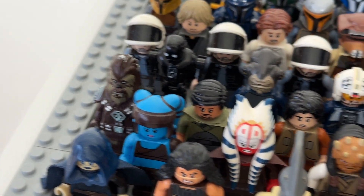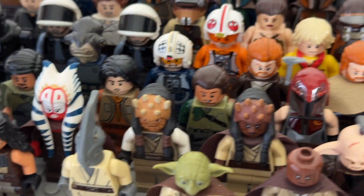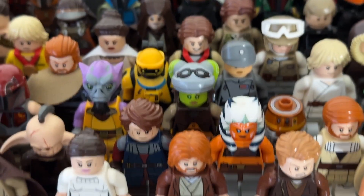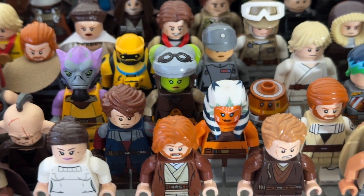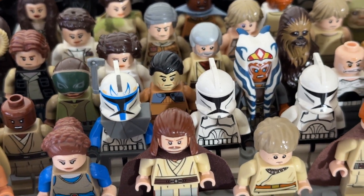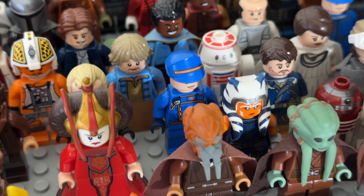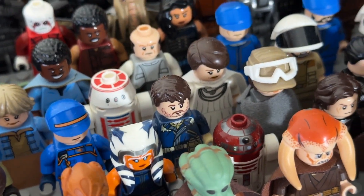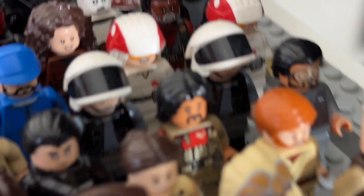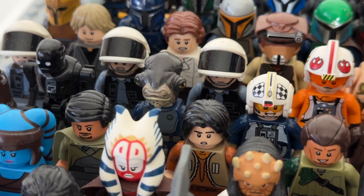Over here we have some Episode 3 stuff: Captain Typho, Bail Organa, and some Rebels characters — Ezra Bridger, Kanan, Sabine, Zeb, Hera, Chopper, Sabine again, Kanan, Commander Sato, Ahsoka, Rex, and Luthen. Then we have Cassian Andor from Rogue One, Jyn Erso, Chirrut Îmwe, Bodhi Rook, and K-2SO.